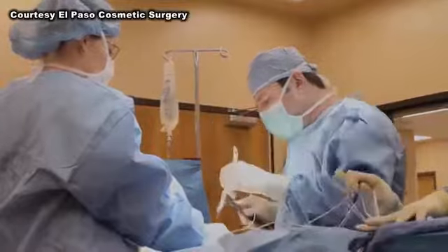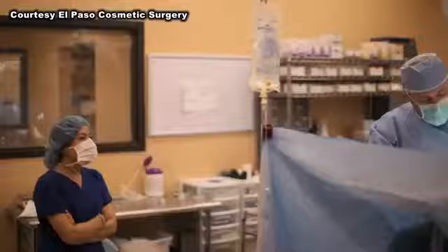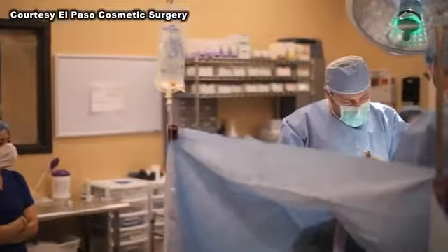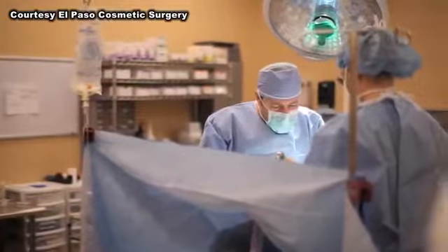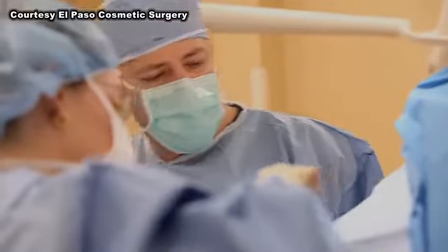The procedure ends with the belly button — sutured in such a nice way it looks brand new, with no deformity to it. Dr. Sozer says the pain that follows is comparable to that of a C-section, and after two weeks of recovery, the only sign of surgery will be a scar.